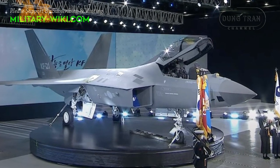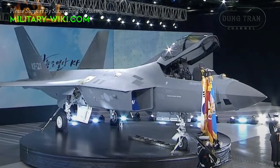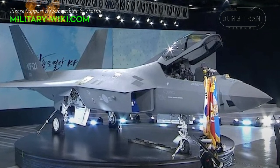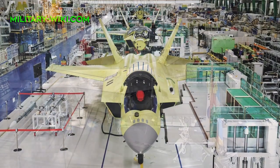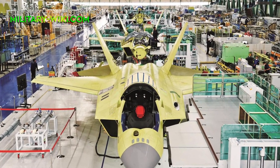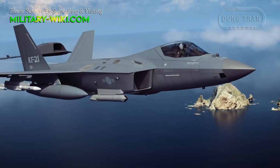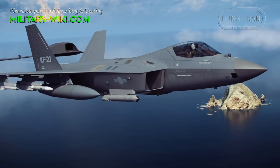In April last year, South Korea unveiled a prototype of the KF-21 Boramae, the country's first indigenous semi-stealth fighter. In 2015, Seoul and Jakarta agreed to invest $7.6 billion in the program, with Jakarta paying 20% of development costs in return for access to technologies.